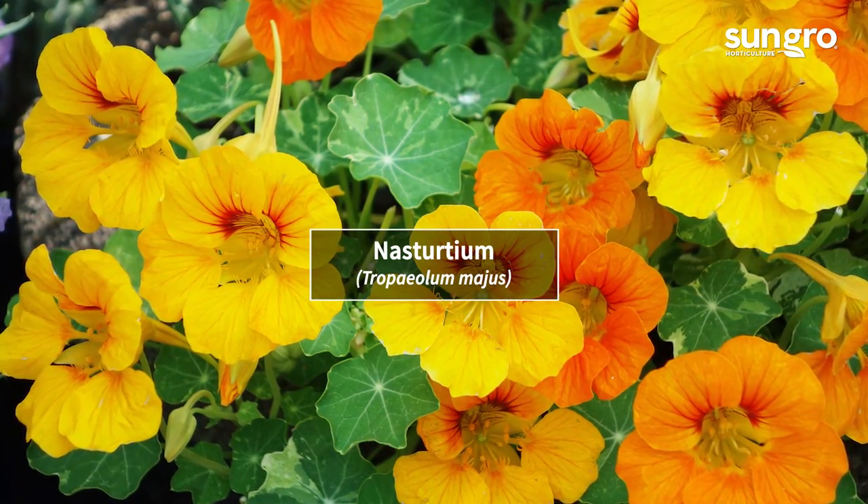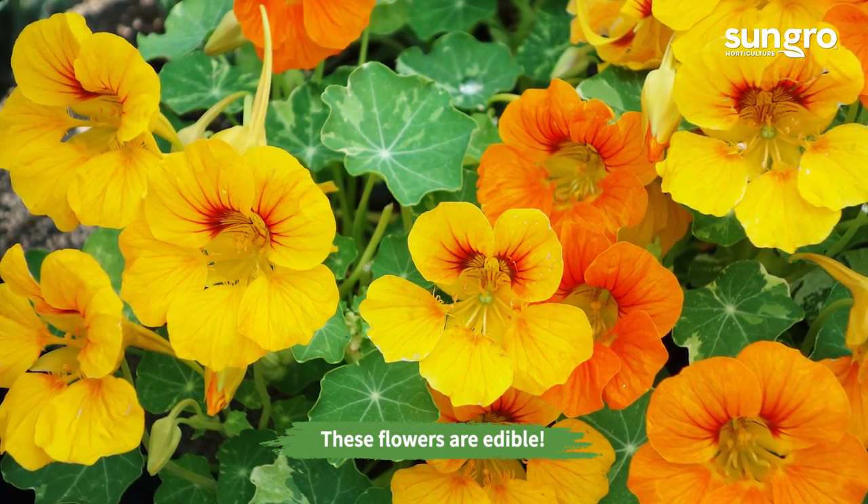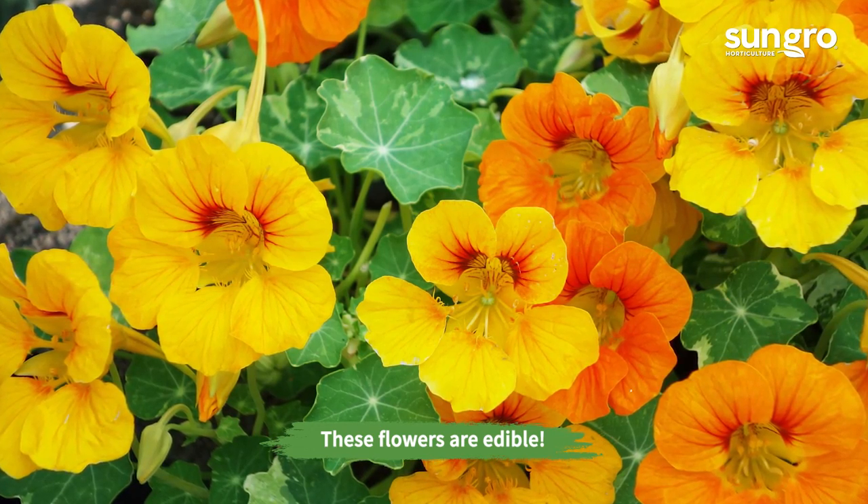Nasturtiums. The annual vines of nasturtiums produce yellow, orange, or ivory flowers. Bush varieties are also available for container gardens.